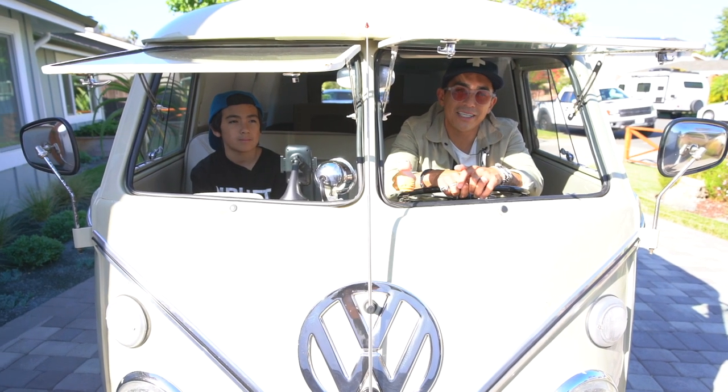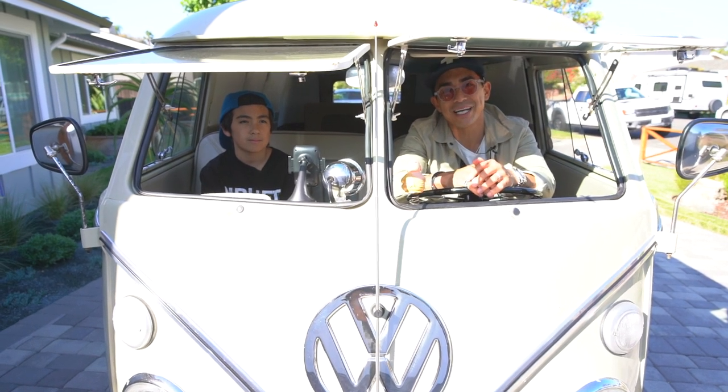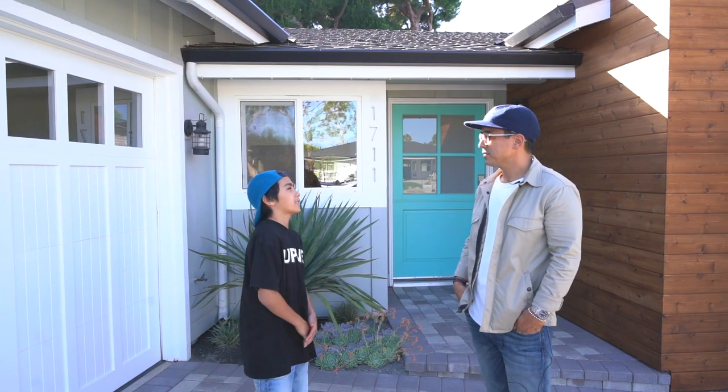Hey guys, welcome to 'How to Find a Deal Even a Fifth Grader Can Understand.' I'm your host Kevin Sturdivant. And this is the fifth grader! All right, smarty pants, how do you find a deal? Well, first of all, you're gonna be grounded if you keep talking to me like that.